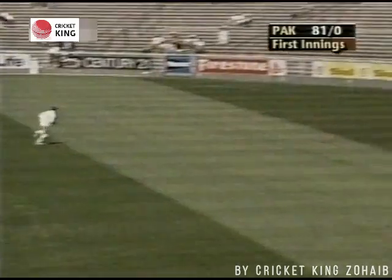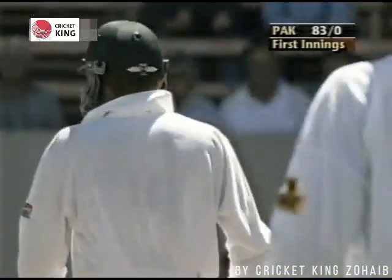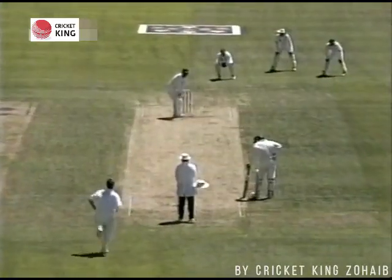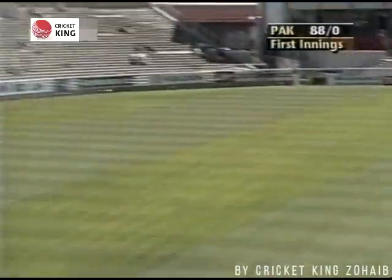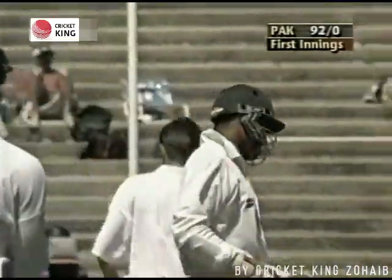He's gone for it again — he's got it through again between point and gully, there's no third man. This is magnificent batting by Aamir Sohail. Hauled away by Aamir Sohail, bounces a few times — four more.